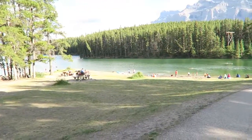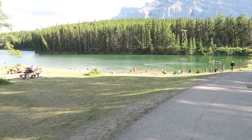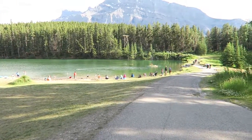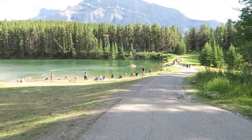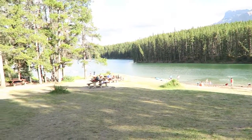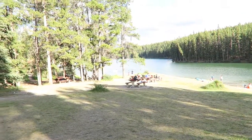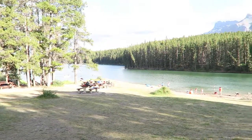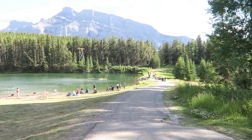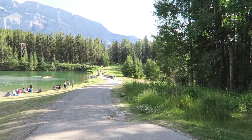We are just walking down to Johnson Lake, which is a little further down from Two Jack Lake. It looks like you can kayak here, have picnics, and there's also a three kilometre walk around the lake, but we're not going to do that today — because we don't have the energy, we've done a lot. But again, very pretty and peaceful.